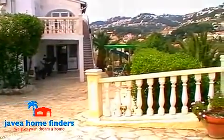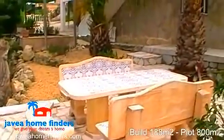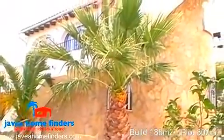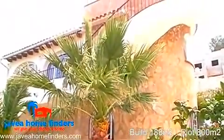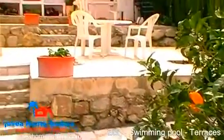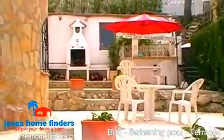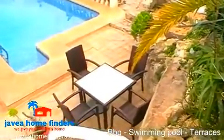The property consists of a 188 square meter build set over an 800 square meter plot, and enjoys many open terraces from where you are able to sit and relax and enjoy the many different aspects of this property. Outside there is also a barbecue area and private swimming pool.